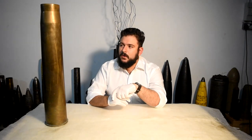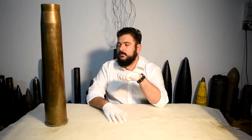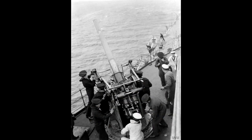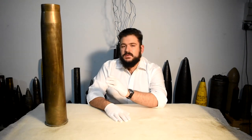The 3.7 inch anti-aircraft gun entered service in 1937 with the armed forces of the British Commonwealth, replacing the 3 inch 20 cwt anti-aircraft gun. The gun has a caliber of 94 millimeters, and we'll be talking about that in more detail in a few minutes.